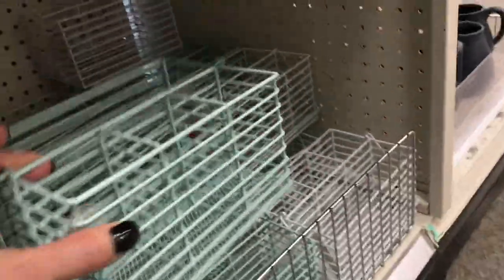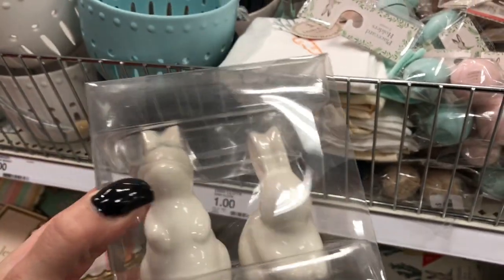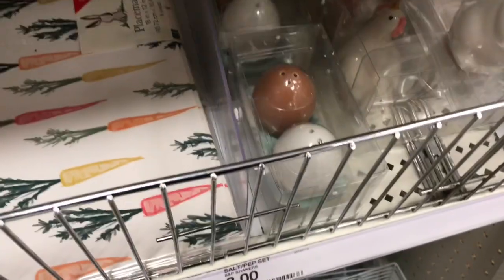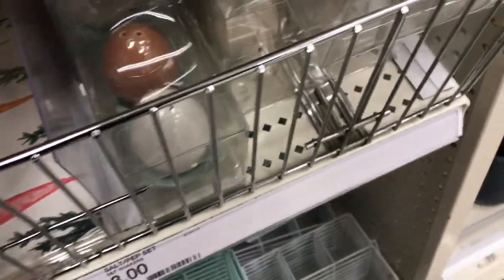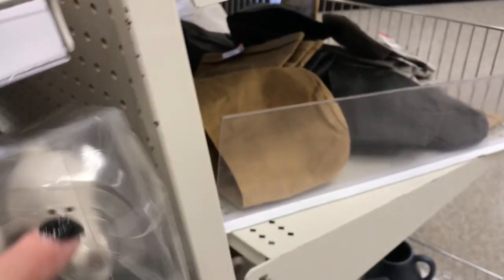Then you have these baskets with the dividers in them — those are five dollars and they come in green and white. You have the salt and pepper shakers with the bunny — those are so nice. And then you have the egg ones down there. You also have the carrot ones and the chicken. And those are three dollars — that's a nice price.